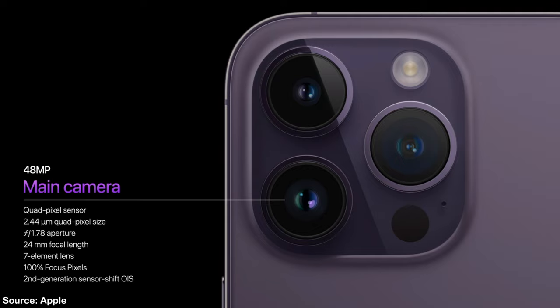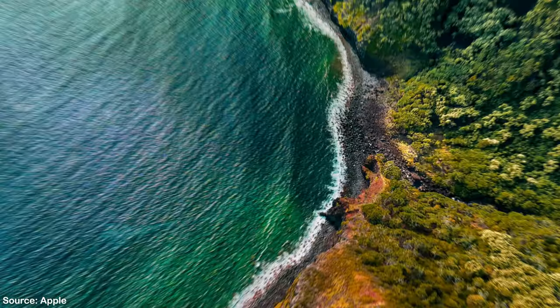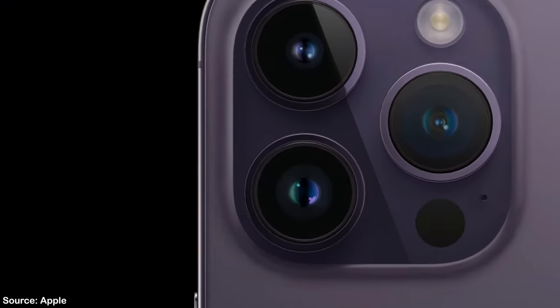You will be able to use the full 48 megapixel images when using the new Pro Raw mode. This is going to be very useful for photographers who want to edit the photo exactly how they want. But if the lighting conditions aren't perfect, or you're just taking a picture of something, 4 pixels will combine into one.